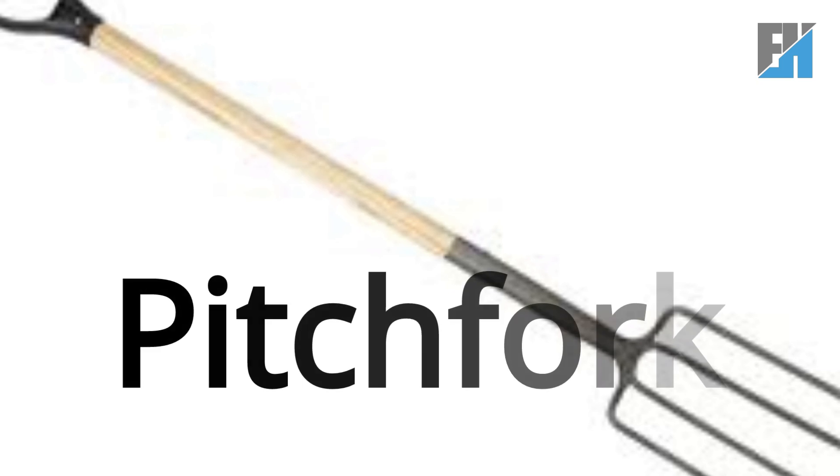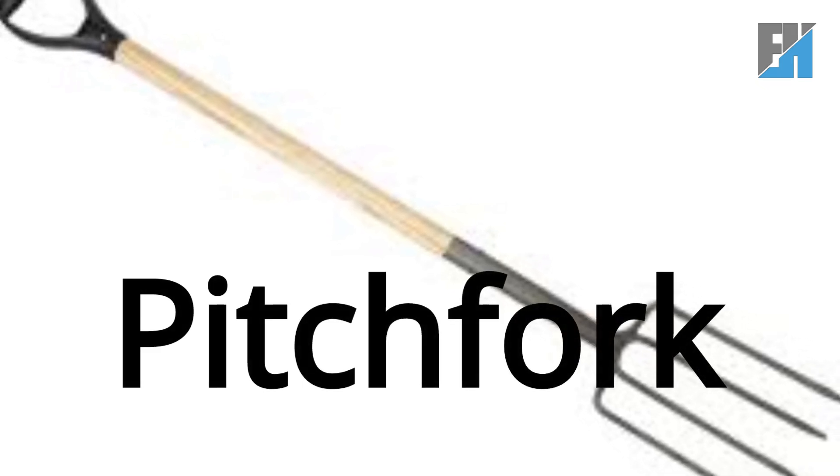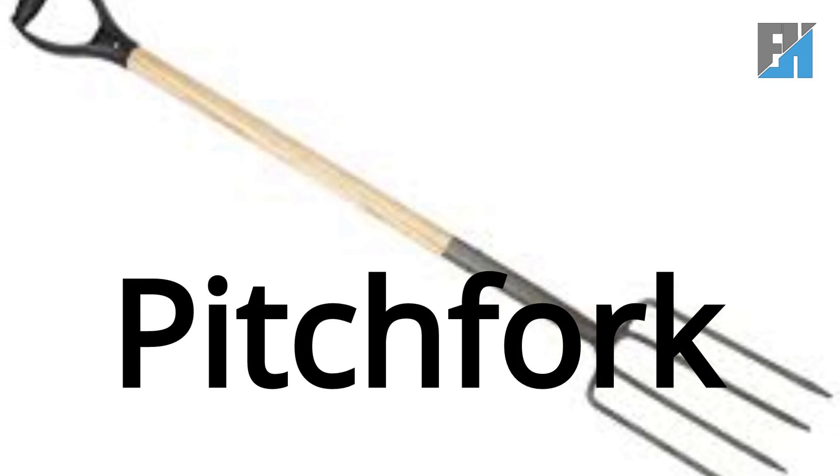Pitchfork. P-I-T-C-H-F-O-R-K. Pitchfork.